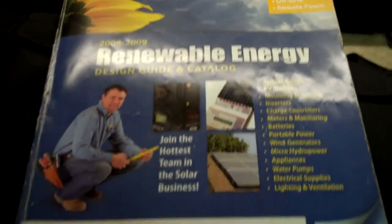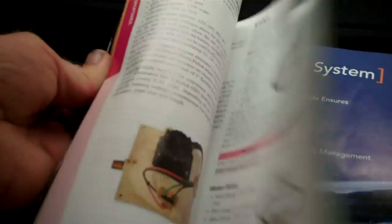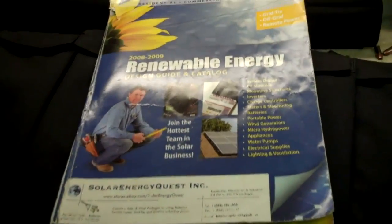Another question I got was about information resources on solar. This is probably one of the best books I've ever found — I think I found this one on eBay. The address is www.stores.ebay.com/solar-energy-quest. You can try that and see if you can find one; I believe this book is actually made by AEE Solar. If you can find this one, it's great — it's got all the charts in it for sizing your system and all the different components you can look at. The prices listed are outdated, but it's a great source of information on how to set things up.